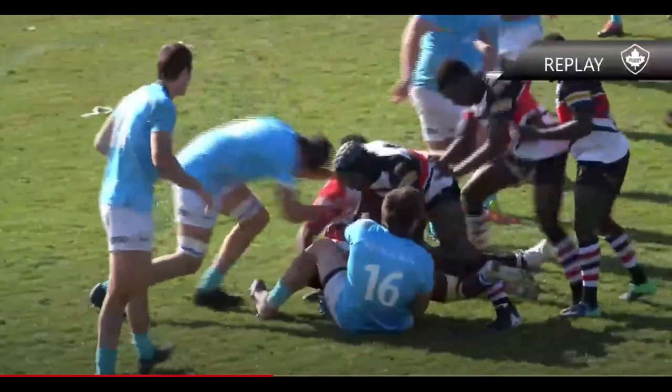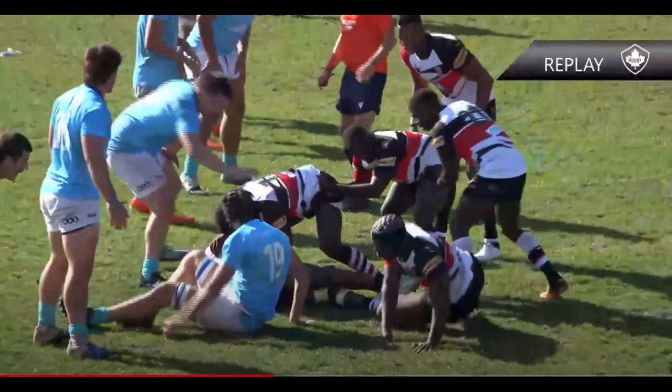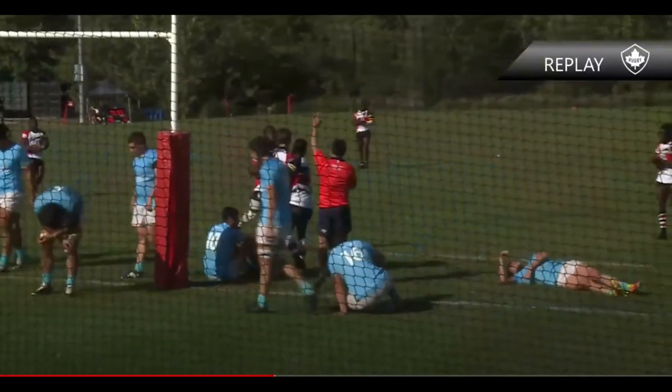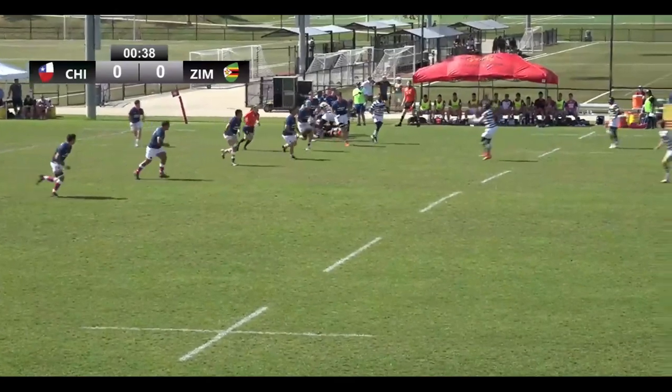Just a few missed opportunities, but overall a fun game to watch. Great competition here — excellent stuff for these young guys to get a run out, looking to make their jump to the senior men's national team. Patton was everywhere for Zimbabwe, just holding the strings out there, just slowly getting into their patterns, slowing it down a bit.